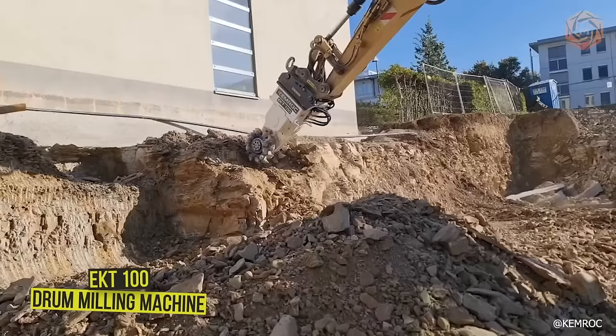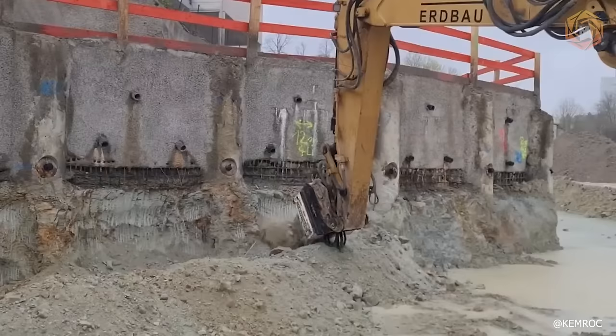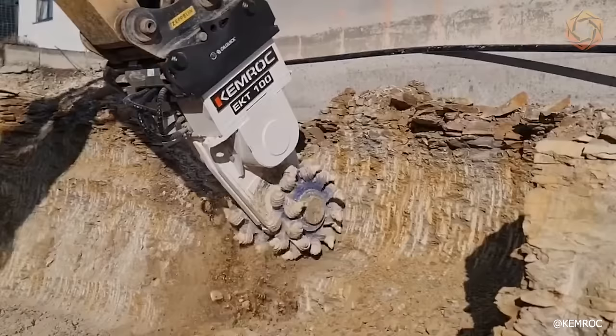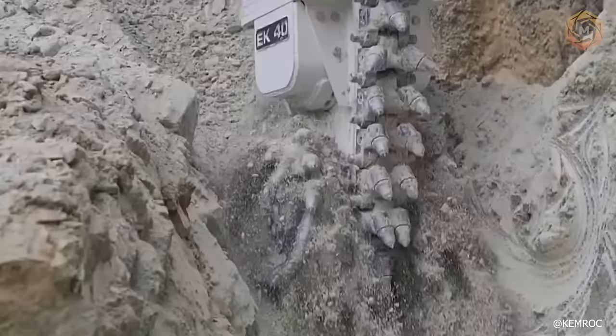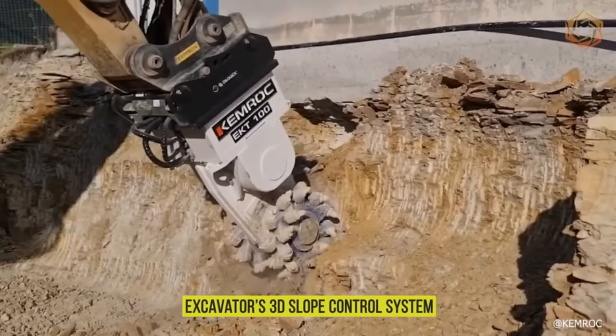To reinforce the building, the rock under the facade had to be carefully and precisely milled, using a 25-ton crawler excavator with an EKT 100 drum milling machine. This equipment was used to precisely excavate the rock from under the building with minimal vibration to make way for the required foundation. The excavator and milling combination then dug trenches for all further services, and thanks to the excavator's 3D slope control system, this was extremely fast and accurate.